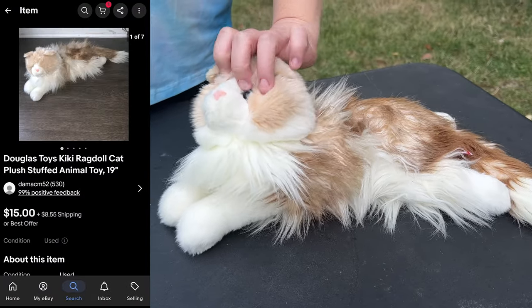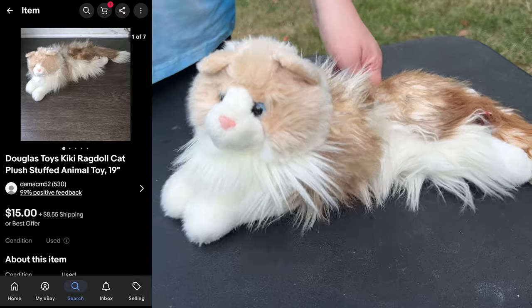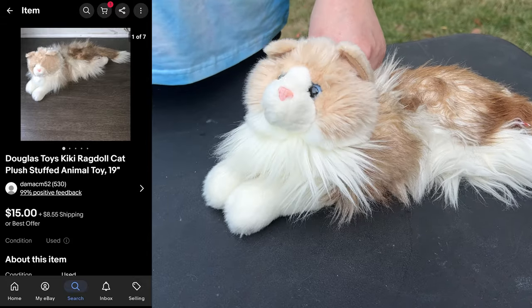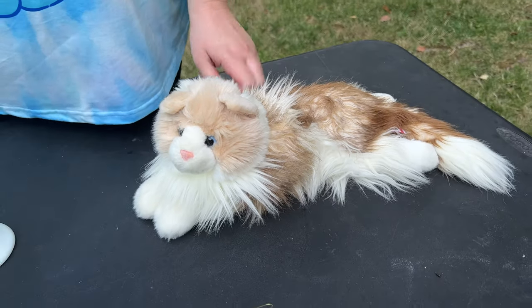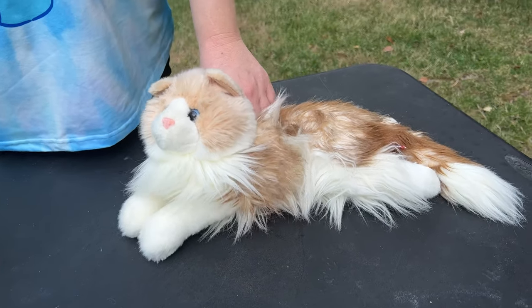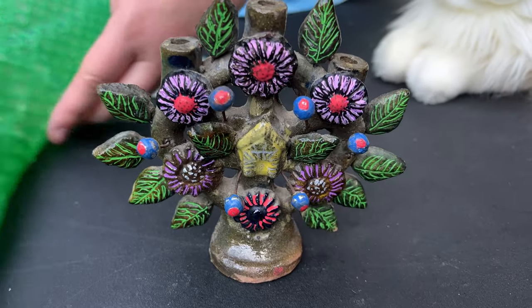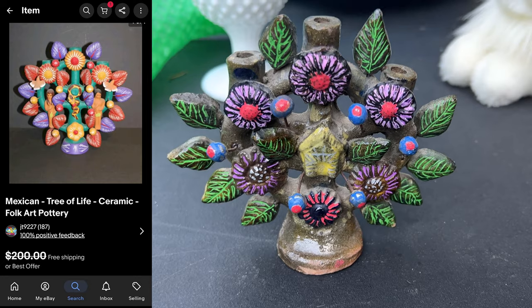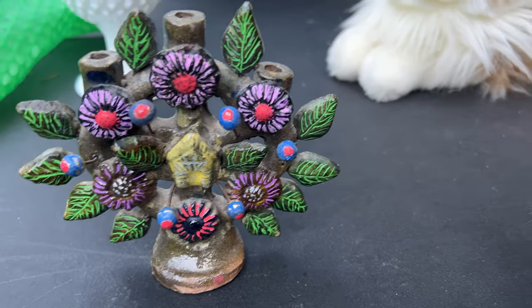That's a cute cat. I know. Douglas? Yeah. Who's going to want this? Somebody will buy that in a second. You mean give it to me. Eliza. She has so many plushies. She would like it probably. Okay. The tree of life, I think. It's like a clay sculpture, maybe. Yeah, that's pretty cool. I grabbed it.